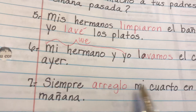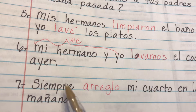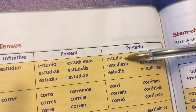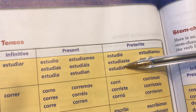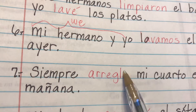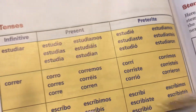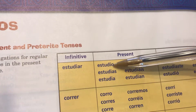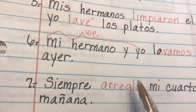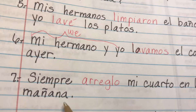Siempre arreglo mi cuarto en la mañana — I always clean my room in the morning. We're looking for an O. This one does not have an accent, so looking at the chart we find it: that means it's in the present tense. I always clean my room in the morning.